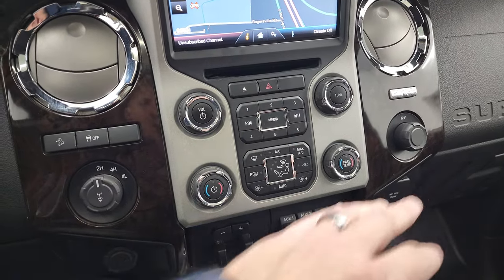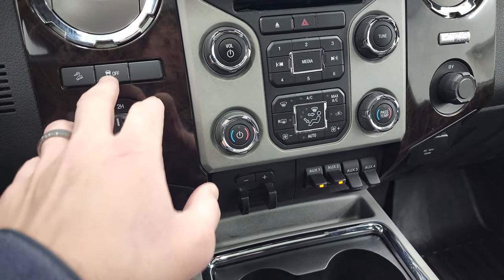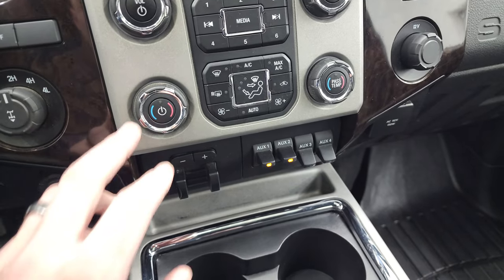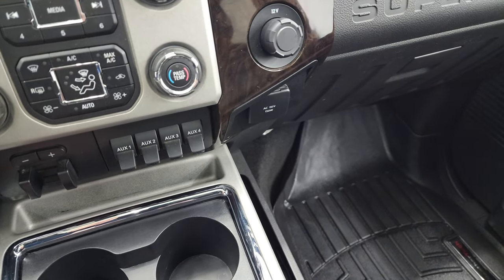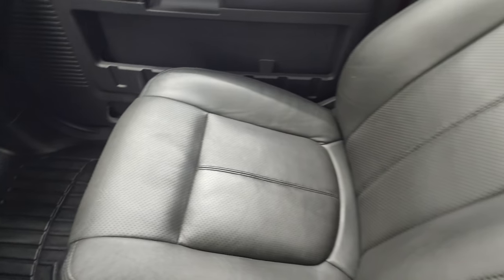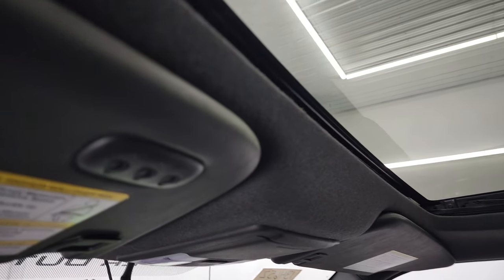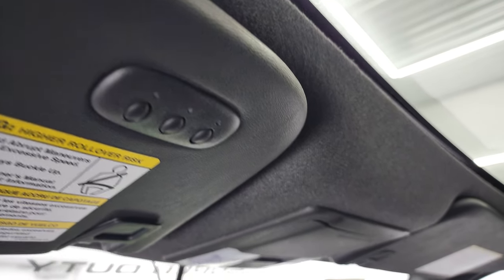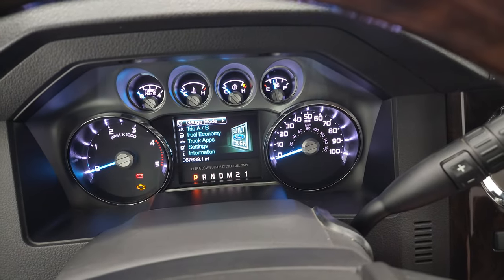You also get a CD player, more tactile climate and audio controls, downhill assist control, stability control, a turn-dial four-wheel drive selector, dual climates, factory brake controller, four upfitter switches, a 110-volt 150-watt plug-in, and the Sync system for your Bluetooth cell phone. The headliner is in fantastic condition, and you do get the power sunroof, HomeLink buttons for garage door, security and lighting systems, map lights, and power sliding rear window controls.